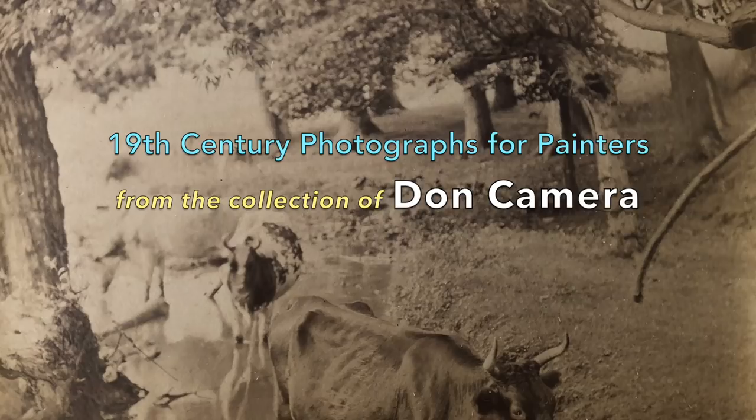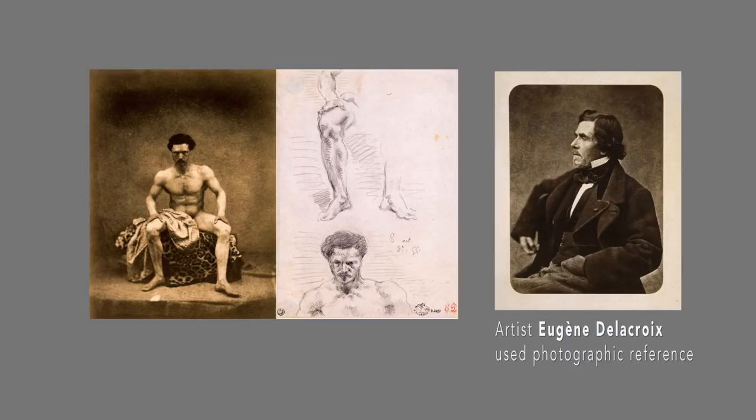Why are landscape photographers, in my opinion, the first most important art photographers? Because they were making photographs to sell to artists. As soon as photography was invented, people figured out ways to use it, and painters were first on the list, because they now could have study guides.